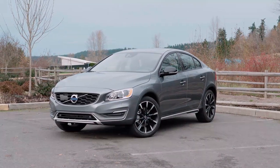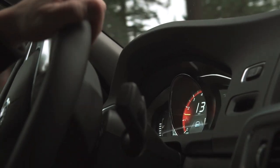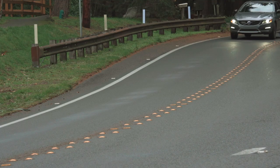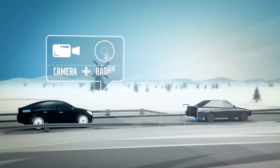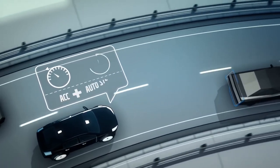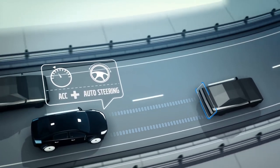Volvo implements its adaptive cruise control a little differently than other brands. Instead of maintaining a set distance from the vehicle in front of you, the Volvo system maintains a preset time interval. So the faster you go, the more following distance the Volvo will give you. When traffic slows to a crawl, the Volvo will close up the gap but maintain a safe traveling distance to the car ahead.